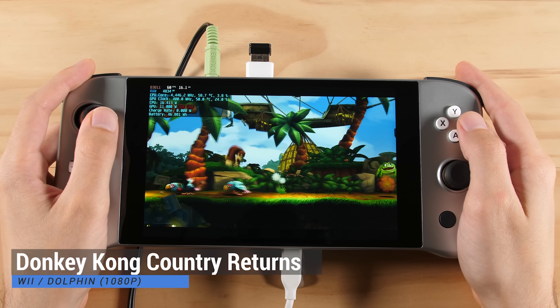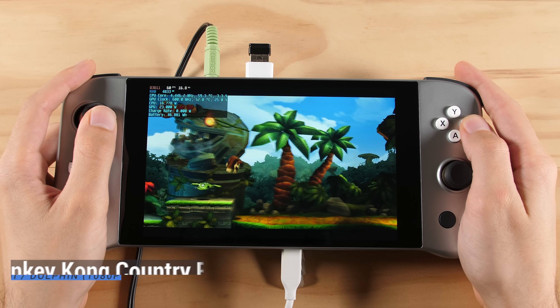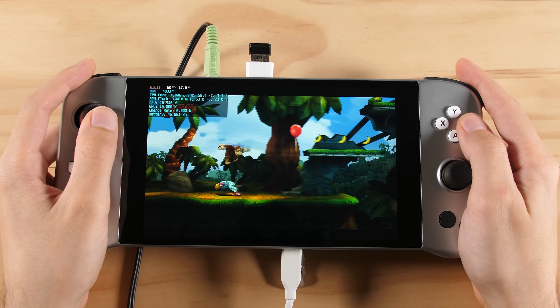This Wii section is going to be a smaller one because I don't really like to play most Wii games without a Wii remote. We are still using the Dolphin emulator here, and I have the rendering resolution set to 1080p.